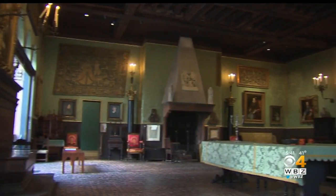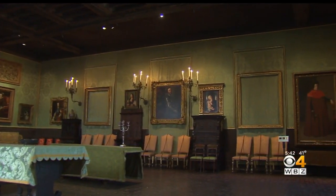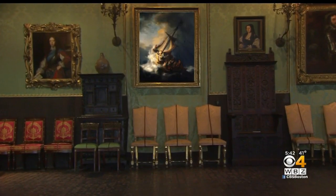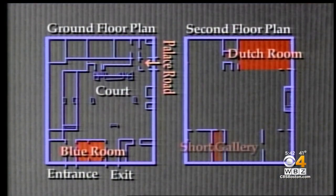The thieves headed down the hallway to this room — the Dutch Room — where they went directly after getting inside the museum and began stealing Rembrandts. The museum knows where the robbers went because motion detectors tracked their movements. Based on that information, we're able to see the path that the thieves took in the museum from the time they entered to the time they departed.